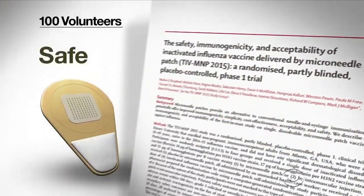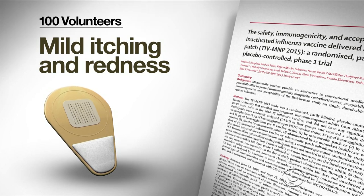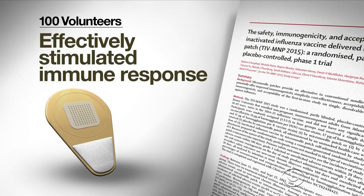Their study of 100 volunteers found the patch was safe, causing mild itching and redness at the application site. And it was as good as a traditional flu shot in stimulating an immune response measured by a blood test.